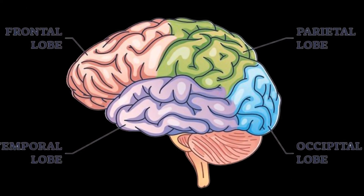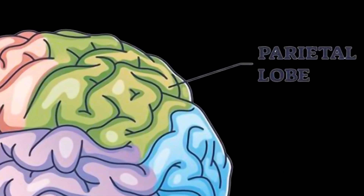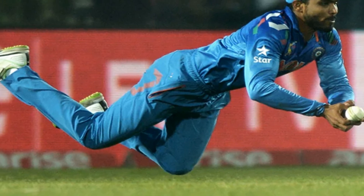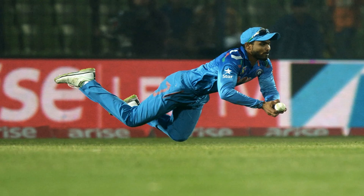The Parietal lobe integrates sensory information from various parts of the body, enabling spatial awareness, perception of touch, and hand-eye coordination. When you are catching a ball, the parietal lobe processes the visual cues and coordinates with motor areas to move your hands precisely and catch the ball.